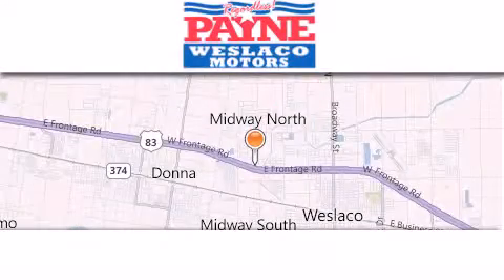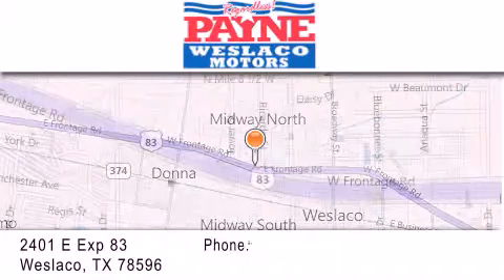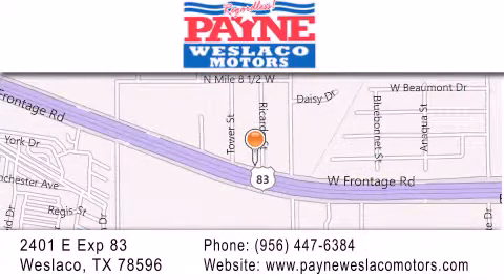Thank you for considering Payne Weslaco Motors for your next luxury vehicle. If you have any questions, please visit our website, give us a call, or stop by our dealership at 2401 East Expressway 83 in Weslaco. We'll see you next time.